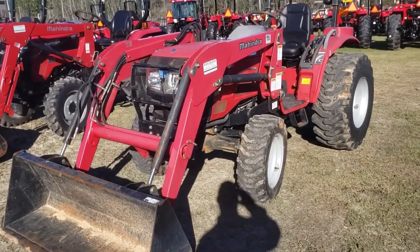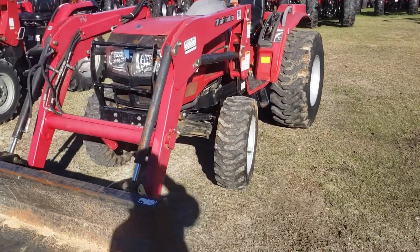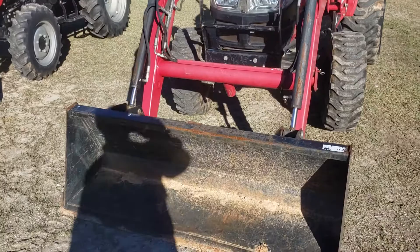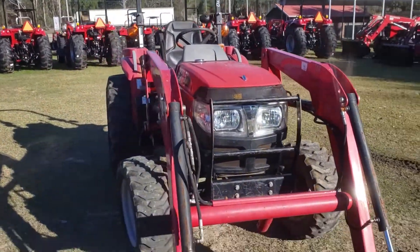We got a Mahindra 3016. This is a 28 horsepower diesel engine, four-wheel drive with front end loader. It's got a little over 200 hours on it — good running machine.